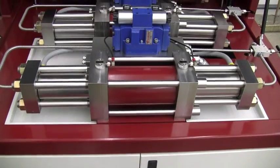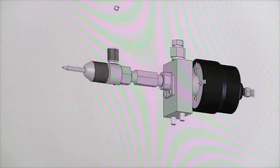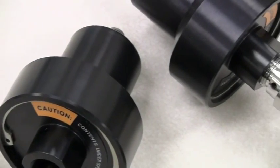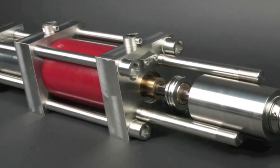Here at AccuStream, we're an industry leader in manufacturing and providing a wide range of water jet products for many different kinds of users throughout the world. Our skill set here is the engineering, manufacture, and sales of high-pressure water jet components and products.